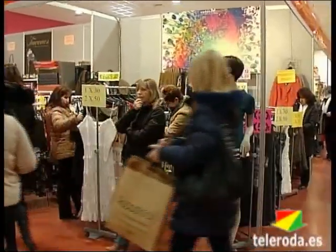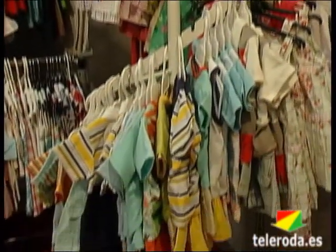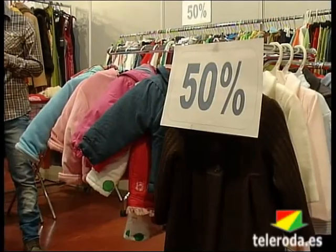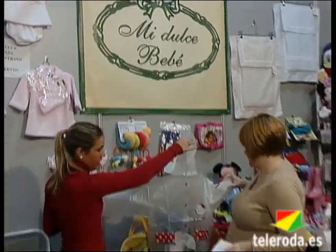En Rodastock también pueden vestir los más pequeños en los establecimientos de ropa y calzado infantil y juvenil, todo tipo de prendas para bebés, niños y niñas, trajes para celebraciones y accesorios. Tenemos ropa de verano y de invierno, abrigos también hay, chubajeros de Gelukiti, botas que a los niños también les gusta un montón. También tenemos alguna sillita de oferta, alguna maquita, un montón de cosas y con precios súper interesantes.